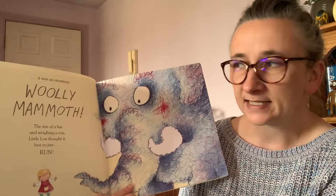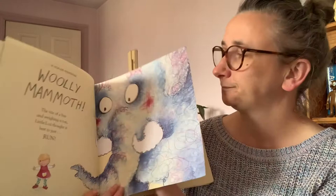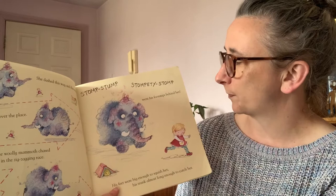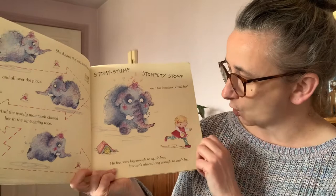The size of a bus and weighing a ton, Little Lou thought it was best just to run. She dashed this way and that way and all over the place and the woolly mammoth chased her in the zigzagging race. Stomp, stomp, stomp went his footsteps behind her. His feet were big enough to squish her, his trunk almost long enough to catch her.